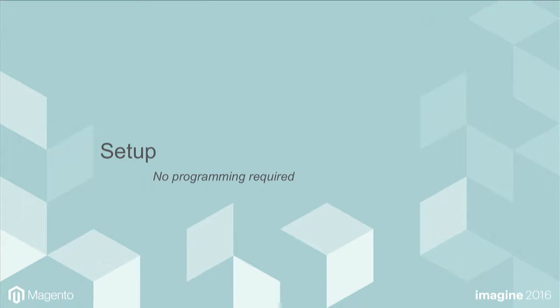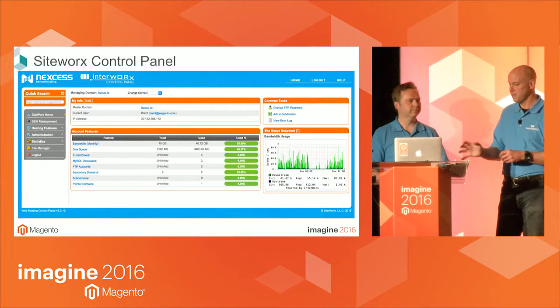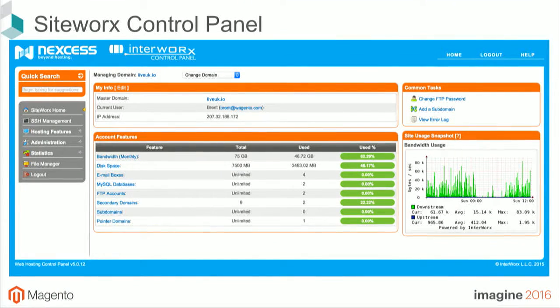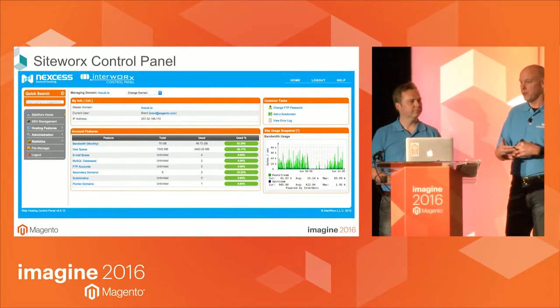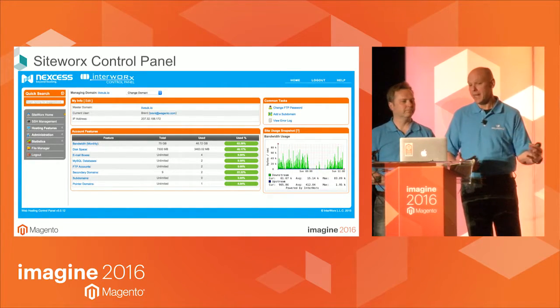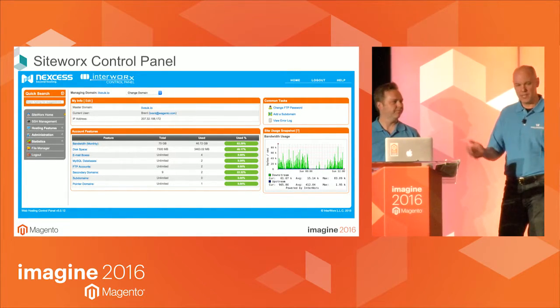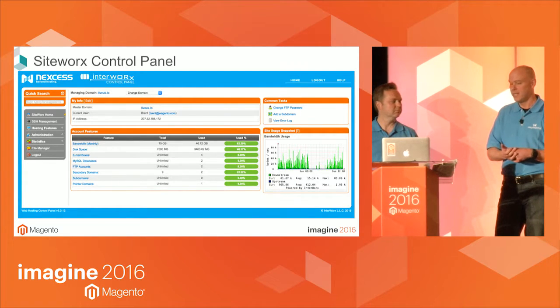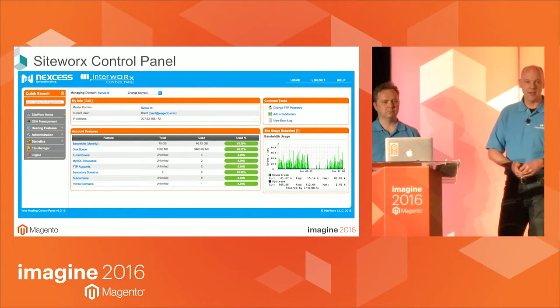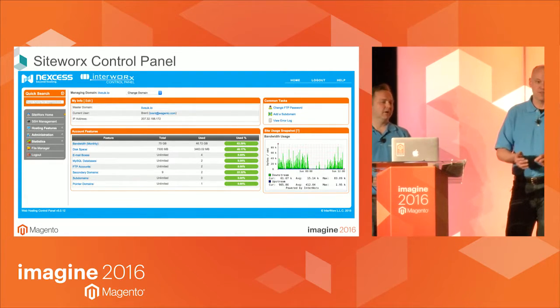The idea is that we have an install of Magento. In this case we're getting the install from Nexus. Nexus will give us a control panel and a version of Magento 2 running, with admin login and username. It gives you the ability to start your store right there. You click on something on their website, start your install, and within a day they deliver you a working version of Magento 2 — no setup needed. It's very, very easy.